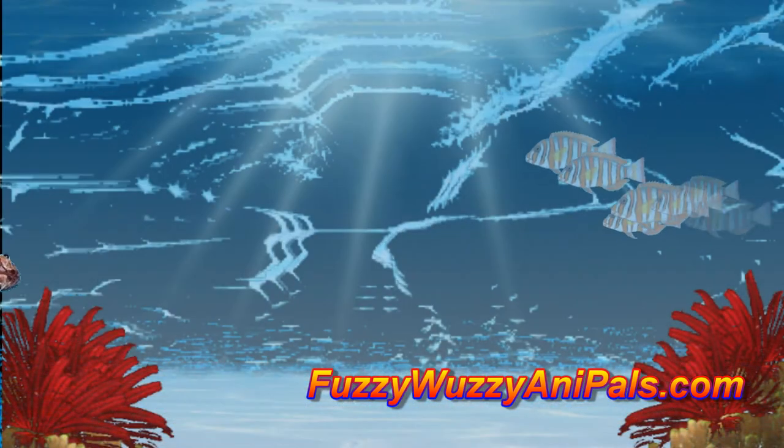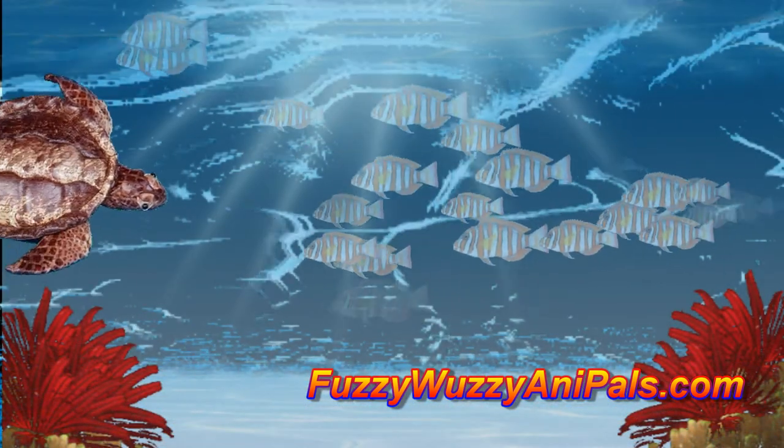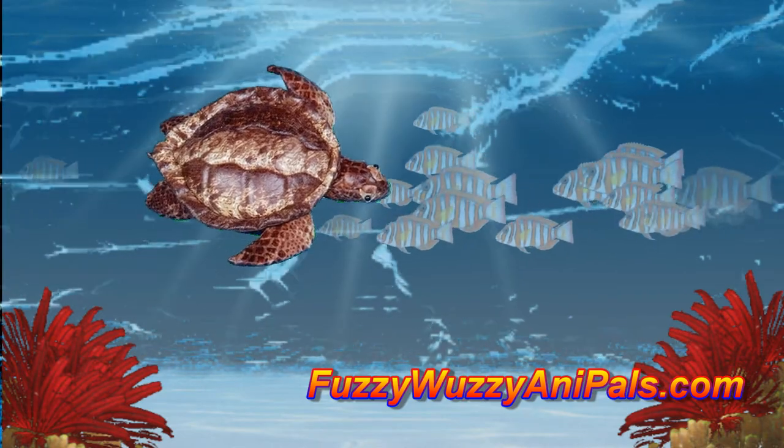This lifelike stuffed loggerhead puppet is available at FuzzyWuzzyAnnaPals.com. Here we have a lifelike loggerhead turtle puppet.